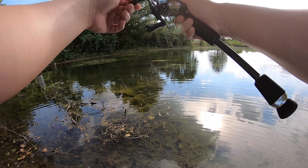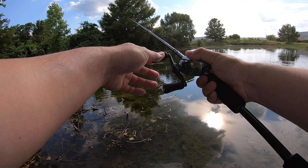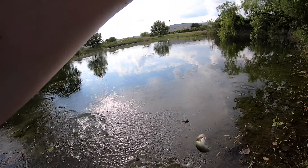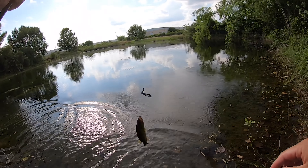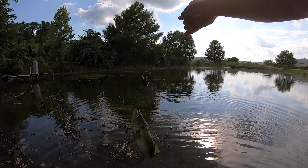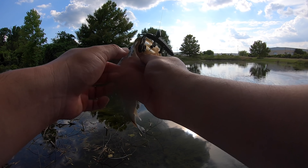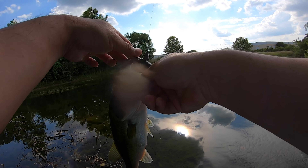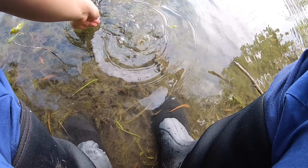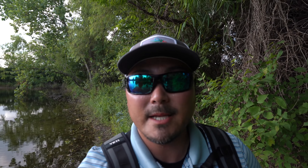Beautiful fish! All right, there you go, my man. Oh it's hot — geez. There was a fish right there, he's about to attack it! Let's do it again! There he is! The water is so crystal clear you can see him come and attack the lure — that's so crazy. He came and attacked my lure from the grass area.